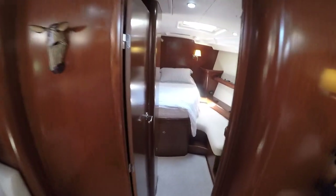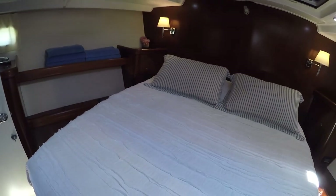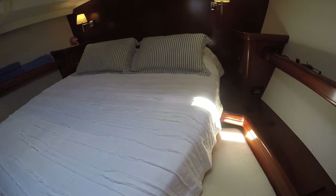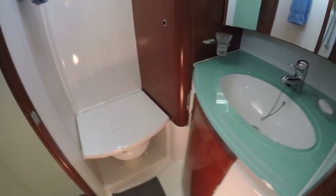Moving forward to the master cabin — a full beam master with a vanity, lots of hanging locker space, and plenty of hatches — five hatches in this cabin providing lots of good ventilation. There's a queen-size centerline island berth with good entry and exit into the bed, easy to make. Of course there's an ensuite head and shower. This one has an electric Jabsco Quiet Flush toilet and again these beautiful green glass countertops, plus a separate stall shower with matching green acrylic shower door.